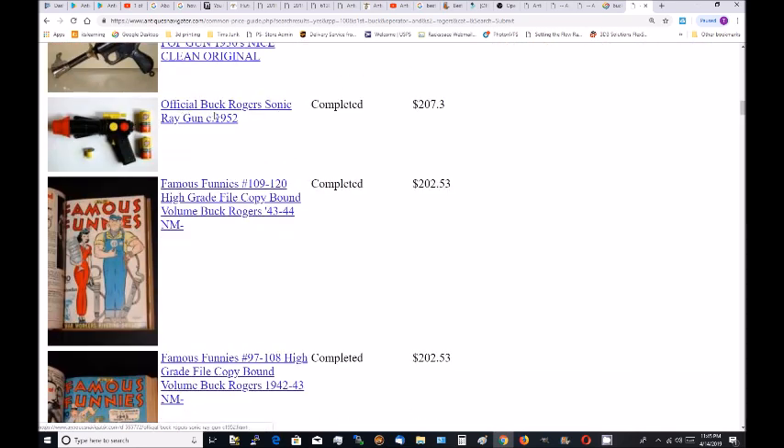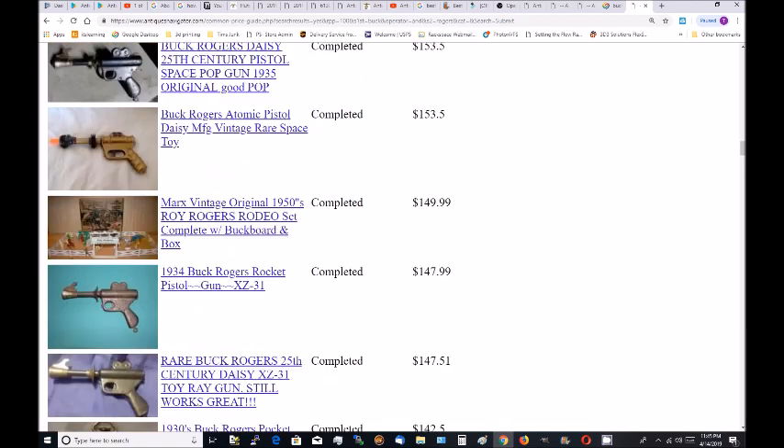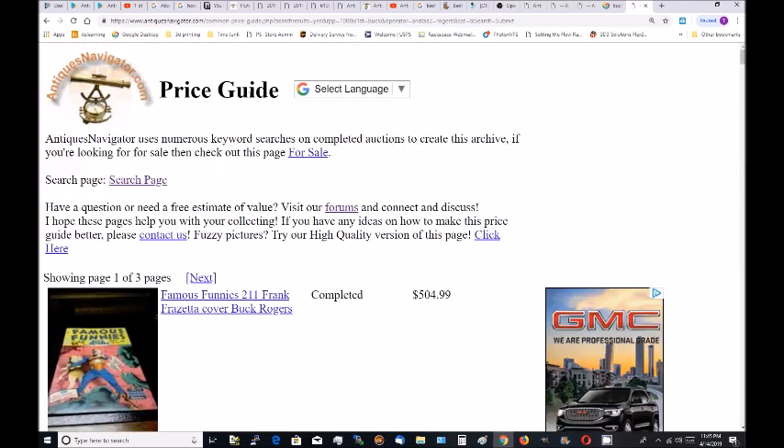There it is — Official Buck Rogers sonic ray gun, 1952, sold for $200. So we got quite a few results here. Let's try to narrow it down a bit.